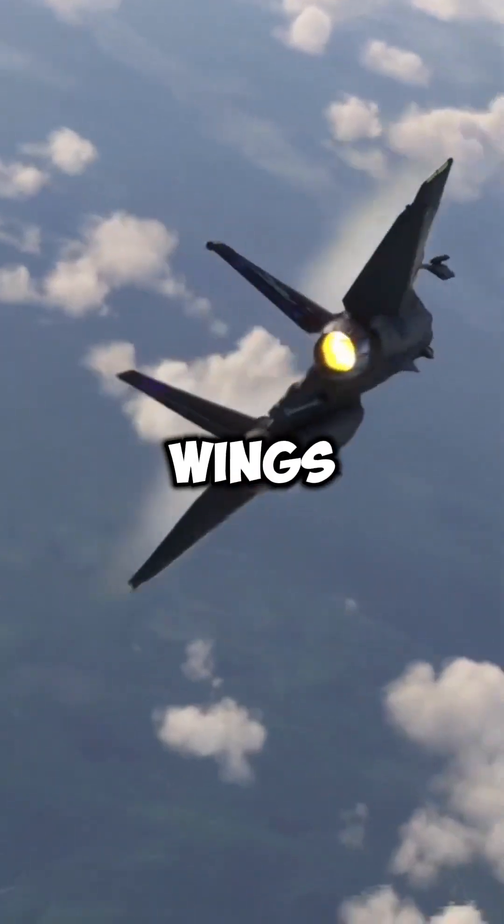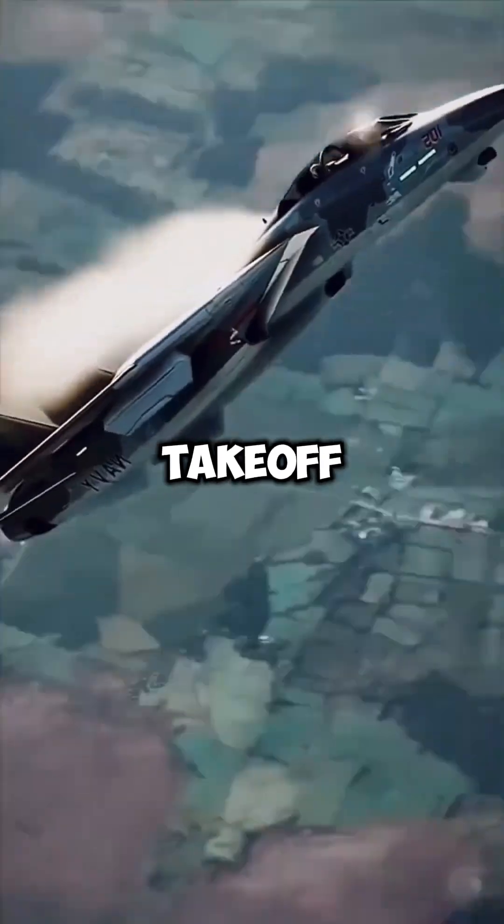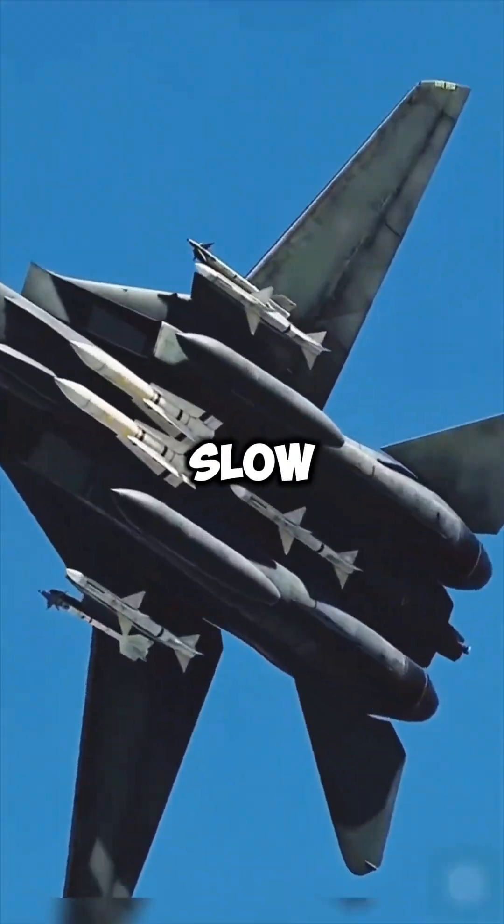At lower speeds, the wings extend outward to provide greater lift and improved maneuverability during takeoff, landing, and slow flight.